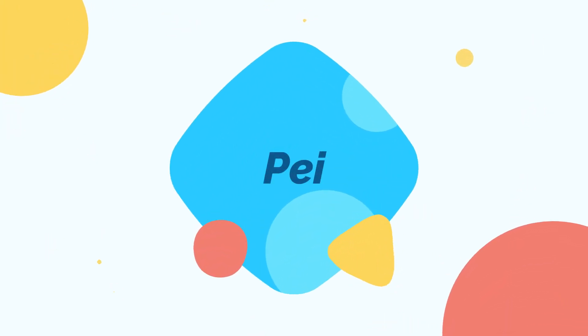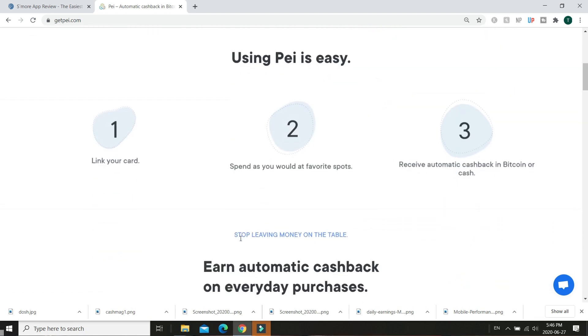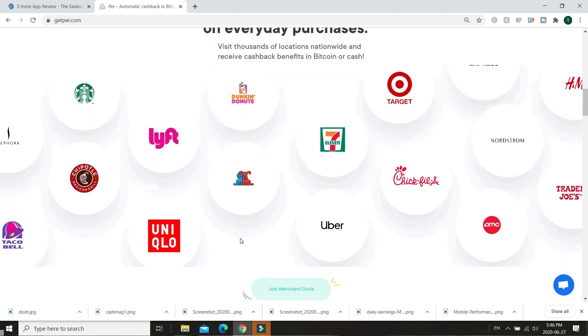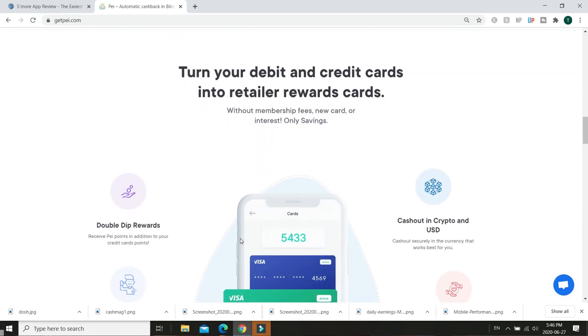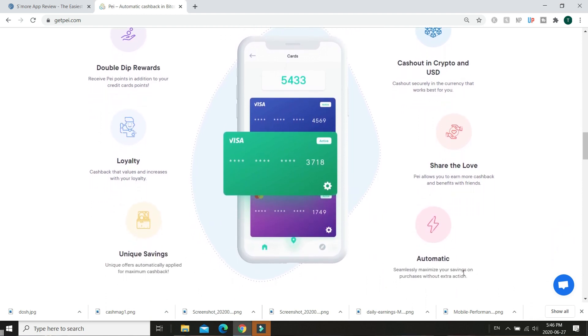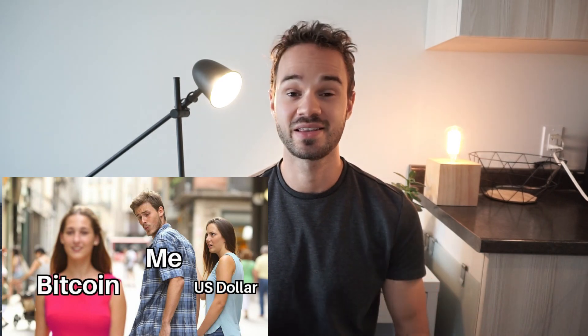Idea number six on the list of apps that make money is called PEI — not the Canadian province — and it's another awesome cash back app that's pretty much a clone of Dosh but with a few twists. You install the app, link your debit and credit cards, and as you spend at PEI merchants you get cash back automatically. It's available on Android and iOS but is US only. Like Dosh, this app works with thousands of retailers, and you can get cash back at Starbucks, Target, Chick-fil-A, even Uber and Lyft rides. The main difference is you can also cash out through Bitcoin, which is pretty cool if you're a cryptocurrency fan.